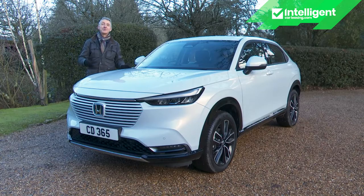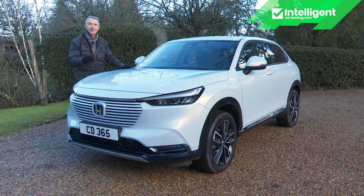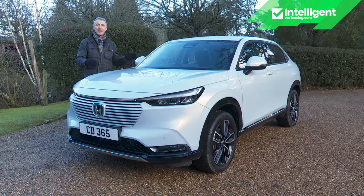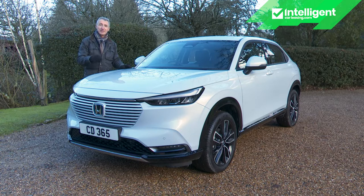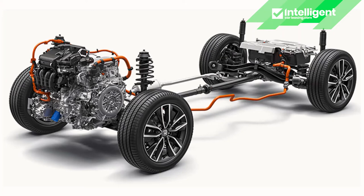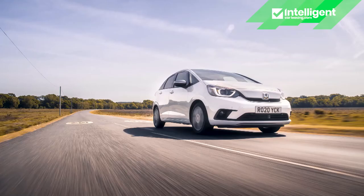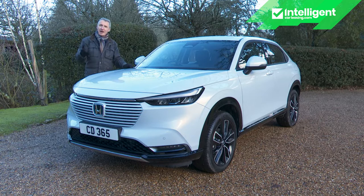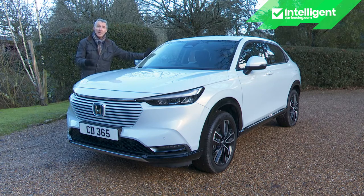Here's a car very much of the moment — a crossover SUV combining this genre's higher stance with a raked rear window and design details likely to appeal to many customers looking for a smallish SUV offering a reasonable combination of practicality and panache. Although it shares its underpinnings and much of its engineering with Honda's Jazz supermini, the HR-V is to all intents and purposes a clean-sheet design. The smartest volume brand model in the segment? We would subscribe to that view, though these things are subjective.